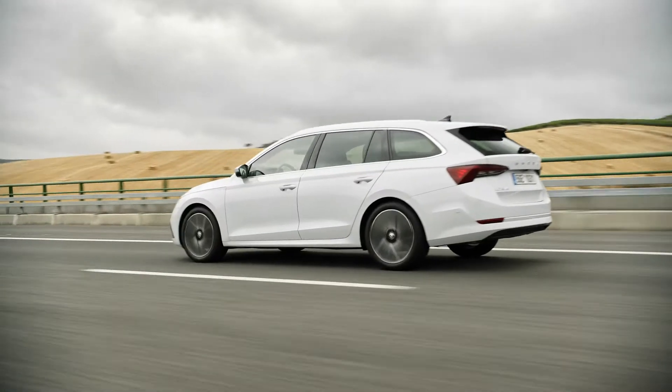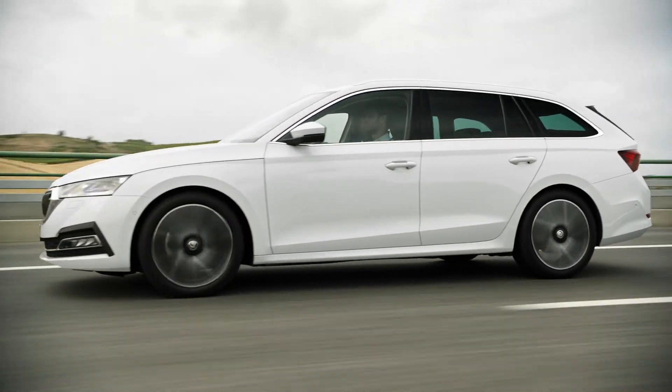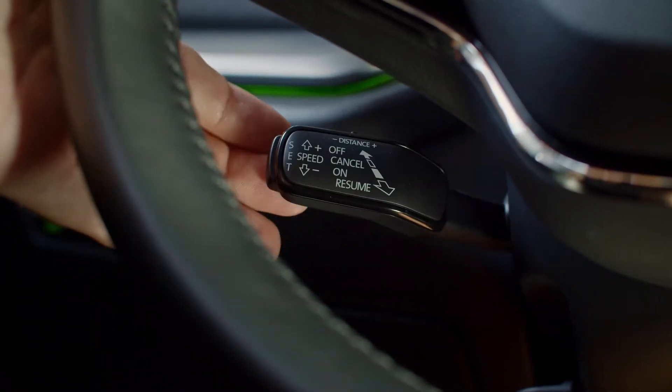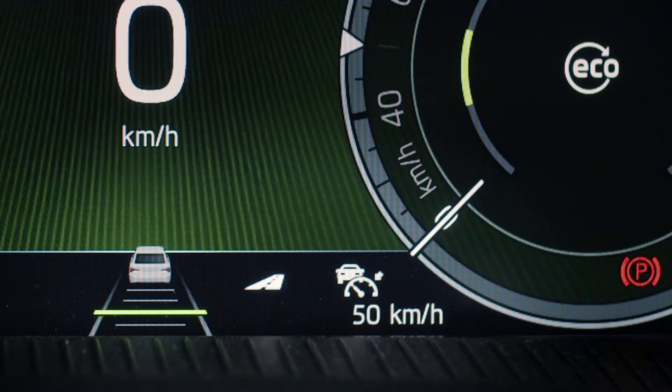Predictive Cruise Control — another clever feature to make your journey safer. To activate Predictive Cruise Control, pull the lever to the on position. The system will be set to your current speed.